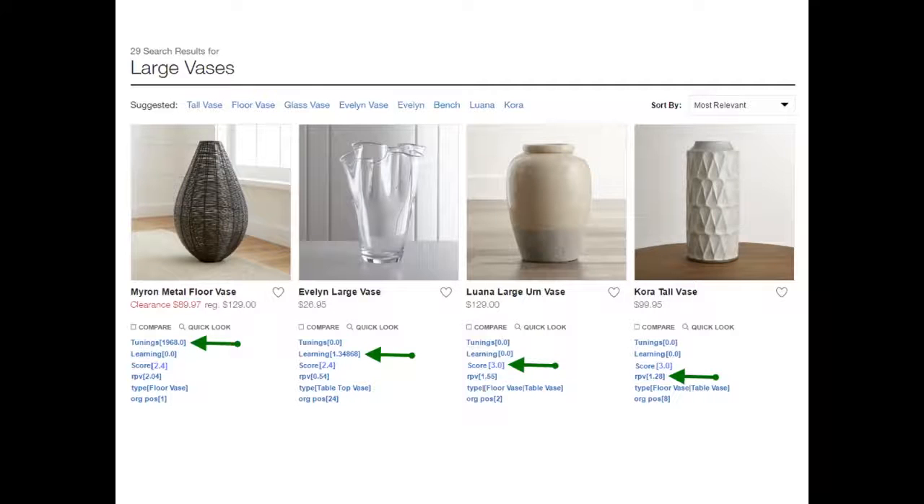The next number down is the score — that's the relevancy score. From the previous slide, it's coming up with this number based on all these tags to say this is the right product. This then takes the next step in deciding what product comes first.